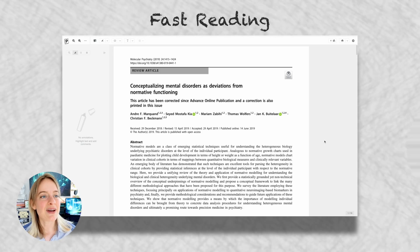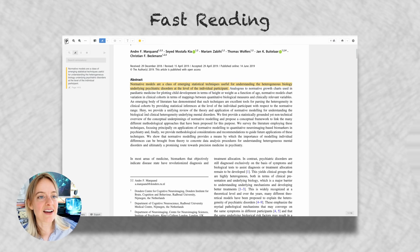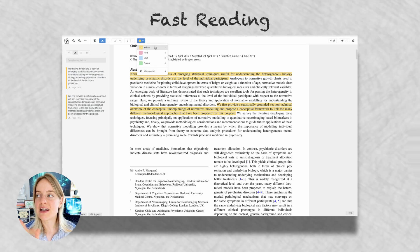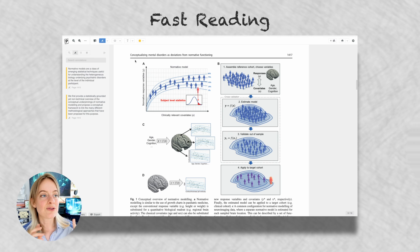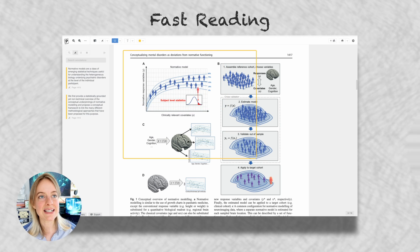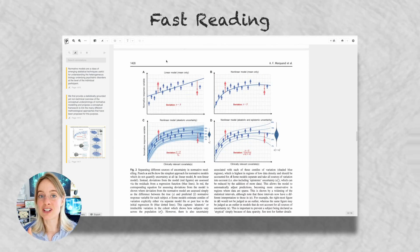The reading approach for familiar fields needs to be updated to a fast reading approach I've developed based on the three-pass method and my own knowledge. I start with the abstract and read it quickly to see if the paper is interesting. Here I'm quite strict — if anything seems like a red flag I automatically remove it. Red flags include a sample size that's too small, a statistical test I find questionable, or terminology I don't agree with.